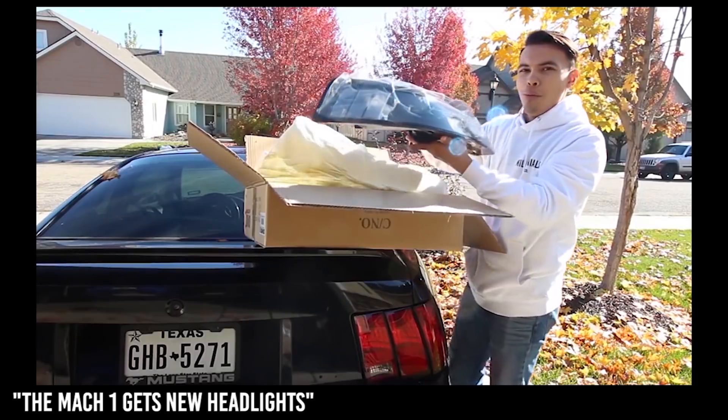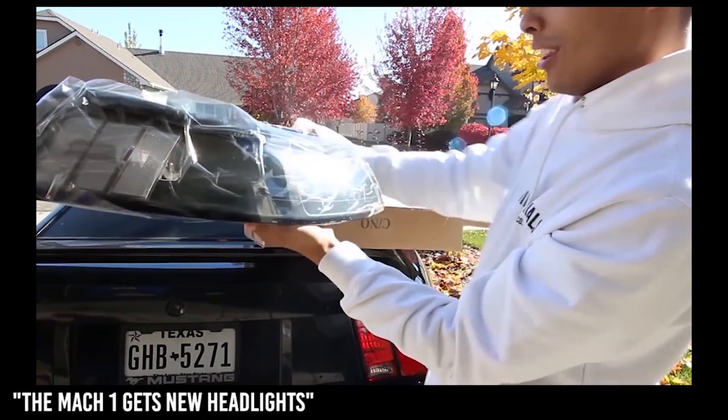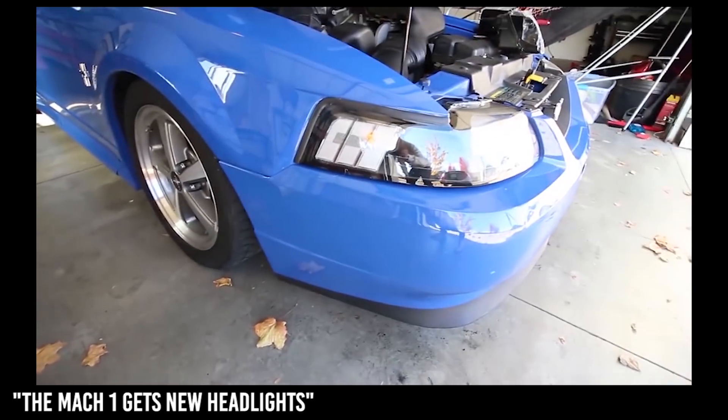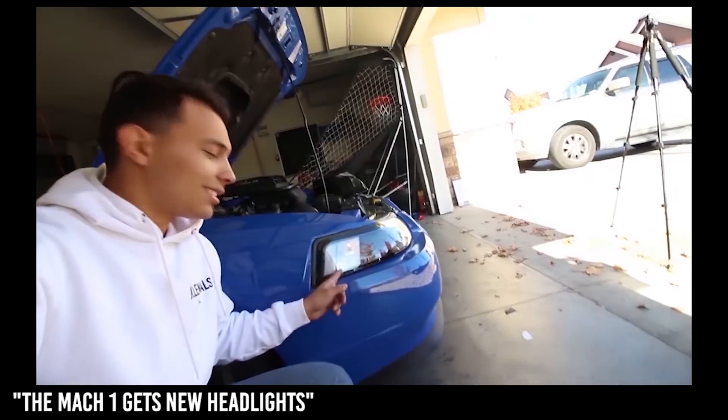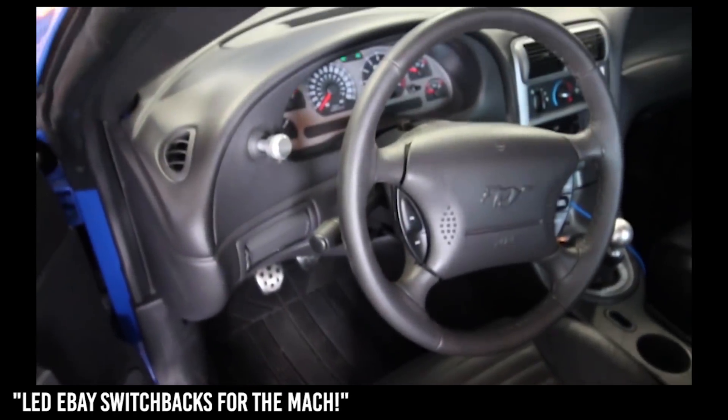Look at that — that looks sweet! Clear corner, amber corner, clear corner, amber corner — this looks super awesome. And no hyper flashing, so that is awesome.